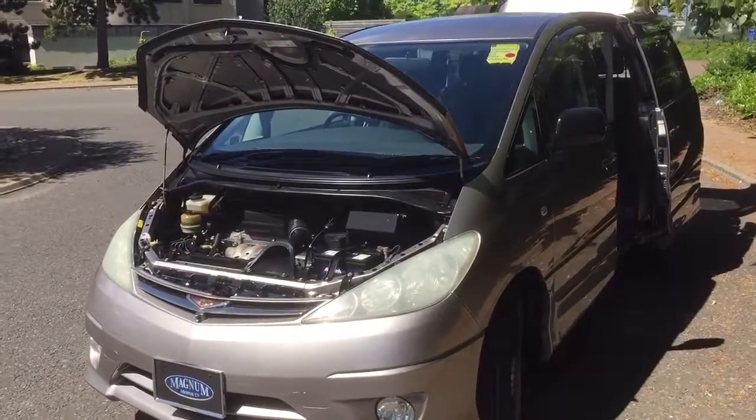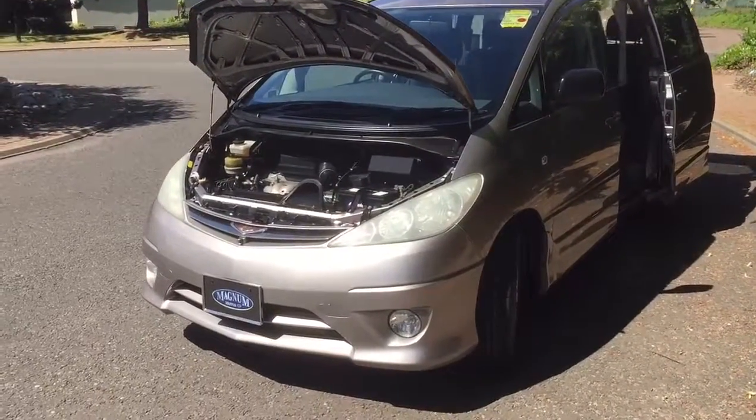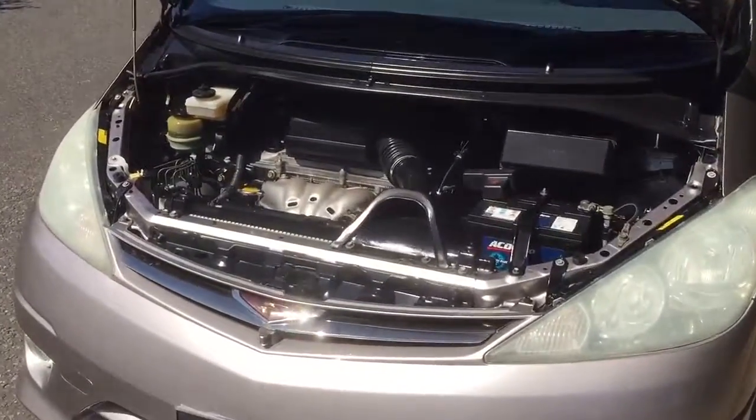This is Magna Motor Company in Farnborough. Toyota Previa Full Aeras Spec. It's a 2362cc VVTi engine.